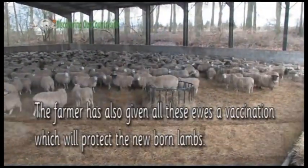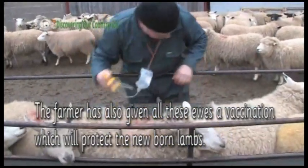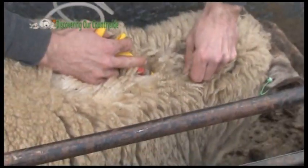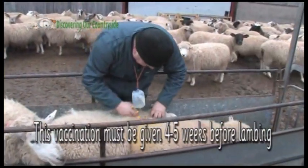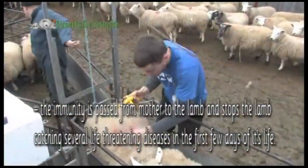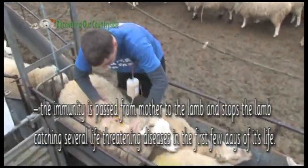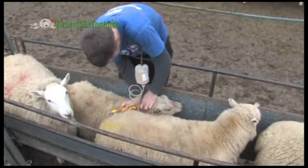The farmer has also given all these ewes a vaccination which will protect the new born lambs. This vaccination must be given 4-5 weeks before lambing. The immunity is passed from mother to the lamb and stops the lamb catching several life threatening diseases in the first few days of its life.